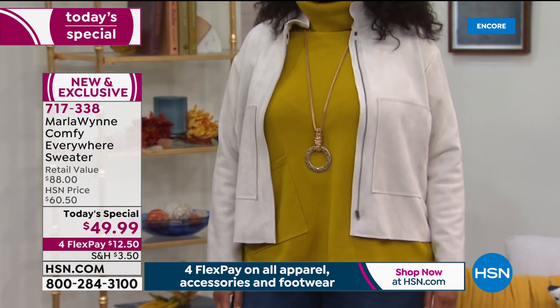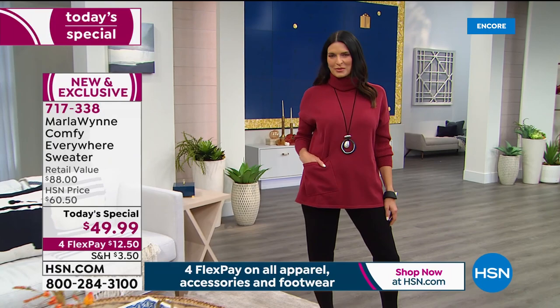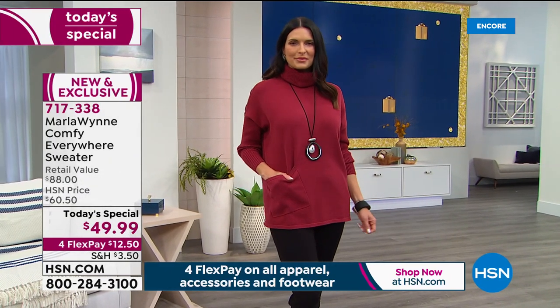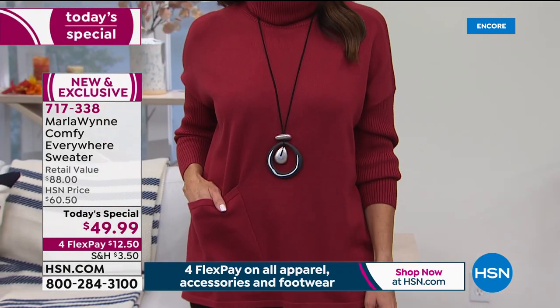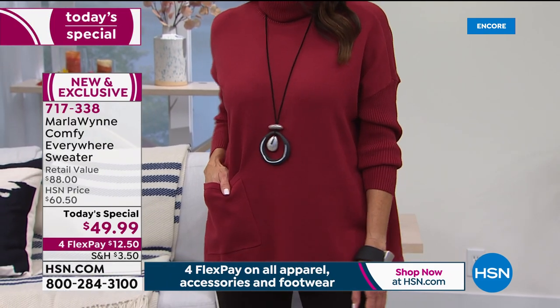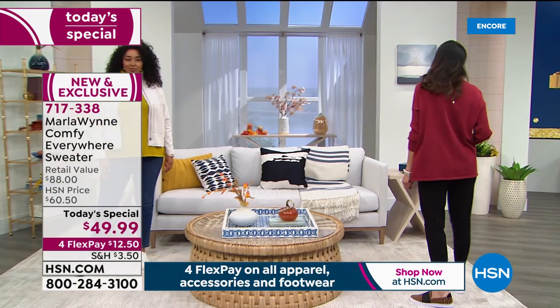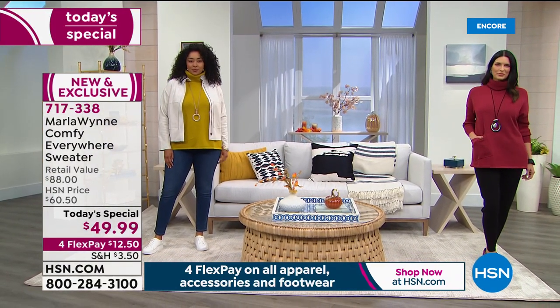That's what Marla has done for us exclusively here at HSN for so many years. We are going to be live on Facebook — I would love to hear your comments, so please share there. And even better, let us know what you think on our testimonial lines. You can call us live. There's a phone number on your screen, and we'd love for you to share your love of the Marla Wynn fashion line with others who may be new to it.